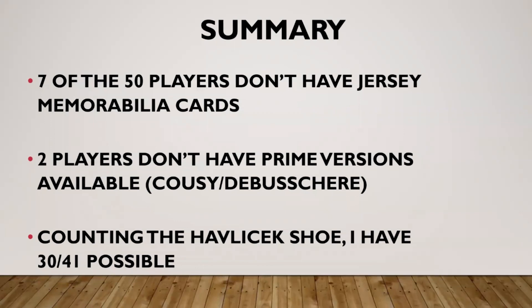Just to recap: there are seven out of 50 players that don't have jersey memorabilia cards, so if you're chasing the 50 greatest and you want patches or jerseys, you can only get 41 of them. Out of those 41, two don't have any prime versions available — Cousy and DeBusschere — and I showed you the regular versions. If I'm counting the Havlicek shoe card, then I have 30 out of 41 possible. The 11 that are left are still very obtainable — I just haven't got around to spending the money or haven't found the right ones I want. Thanks for watching, and remember there are new episodes of the podcast every Thursday.